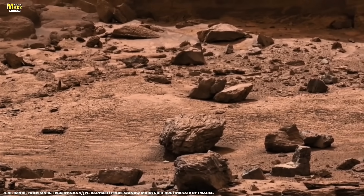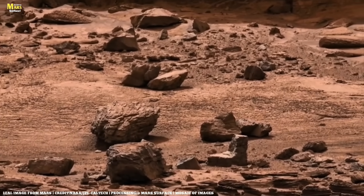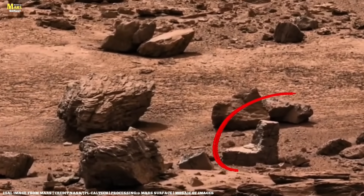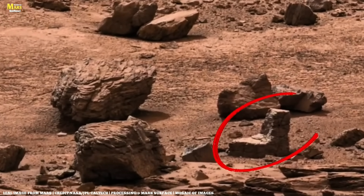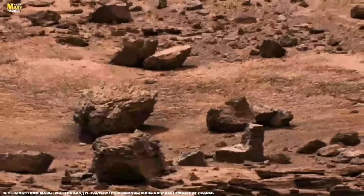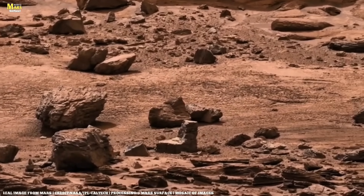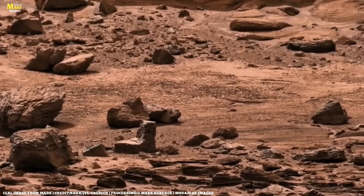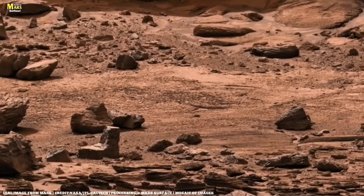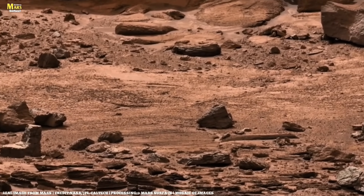When you look at Mars, the very first question that comes to mind is: why is this planet red? Its redness comes from the iron hidden in its soil, which has been rusting for billions of years under the influence of the sun and the atmosphere. That very rust gives Mars its iconic hue, earning it the name the Red Planet. But this color isn't just a shade — it's a testimony to the planet's evolutionary history.